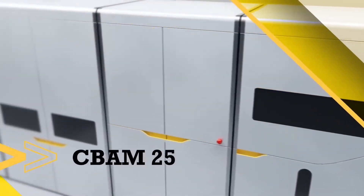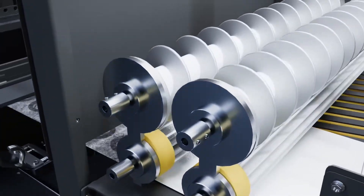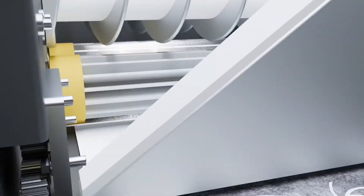This sandblasting step is a subtractive manufacturing process, which is why it's a bit of a stretch to call this a pure 3D printing or additive manufacturing process. Back to their advantages — the speed and cost go hand in hand with their new CBAM 25 manufacturing machine.